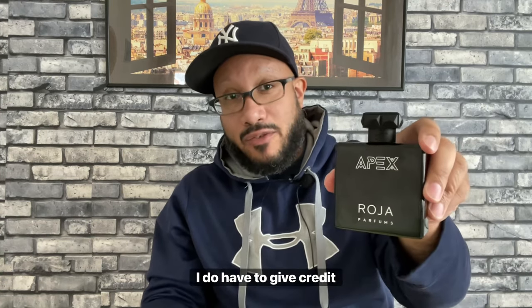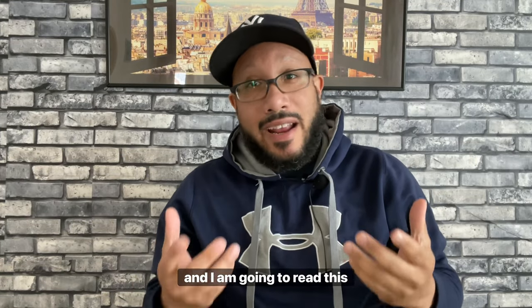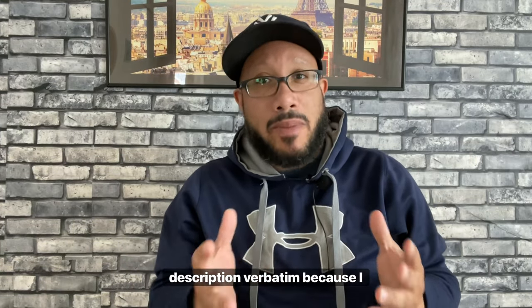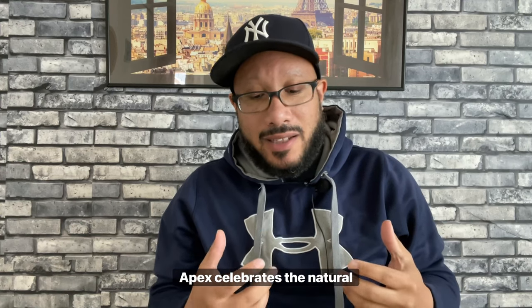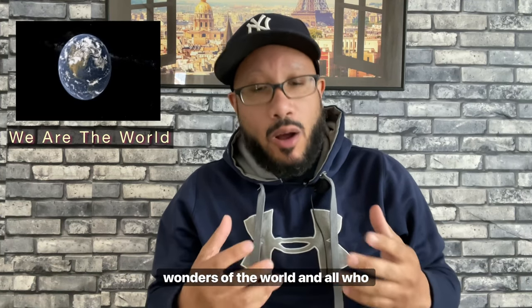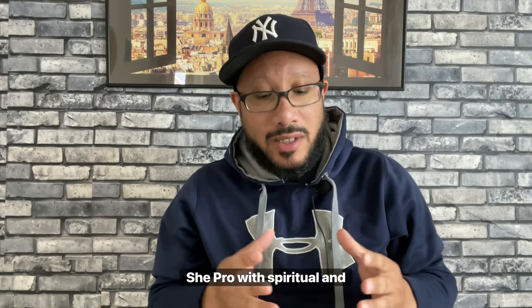I have to give credit to Roja Parfums for sending me this bottle. From the company's description — and I'm going to read this verbatim because I want to give credit — it says: 'Apex celebrates the natural wonders of the world and all who roam it. Apex is a fresh, fruity chypre with spiritual and sensual undertones.'